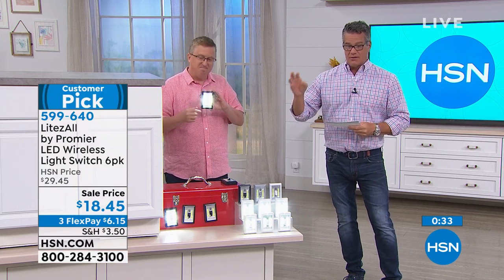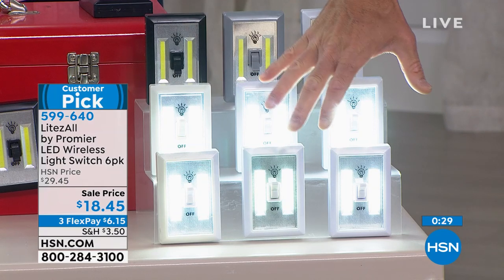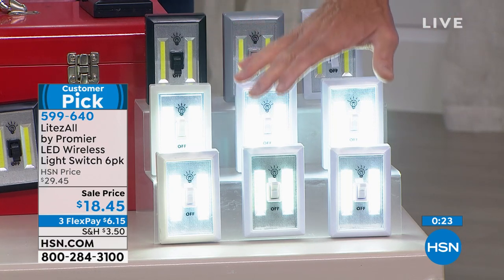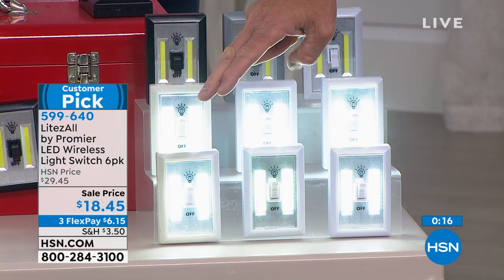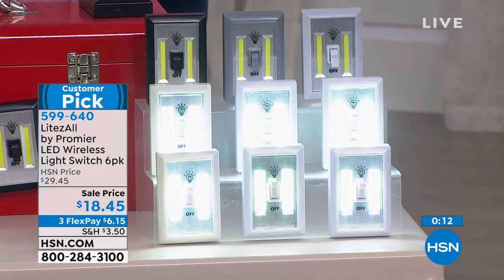This is probably going to be the last airing. You get six wonderful portable emergency lights — or anytime lights — and 24 batteries. The battery cost alone is probably $18, and we're giving you the lights as part of the deal. They come in black, gray, and white — choose your color and get six delivered to your house within a week.